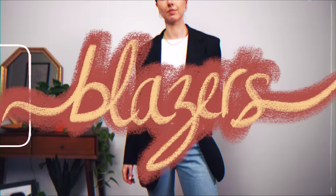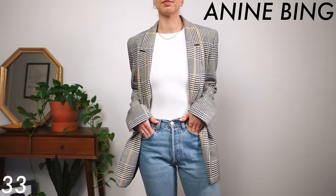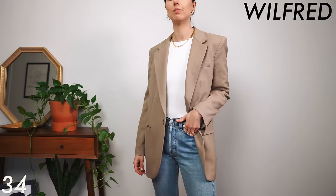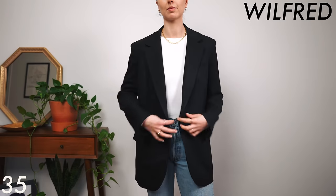My blazer collection I'm really proud of because we are down to four. You won't see the fourth one in this section — it comes up a little later. I did keep my Anina Bing blazer and this camel one just for variety, because I don't think I want to wear black all the time, but the black one is my favorite.